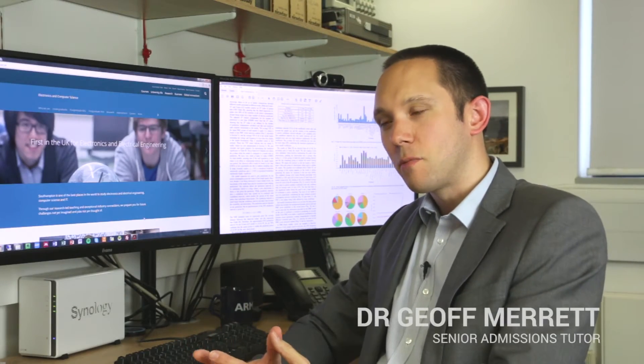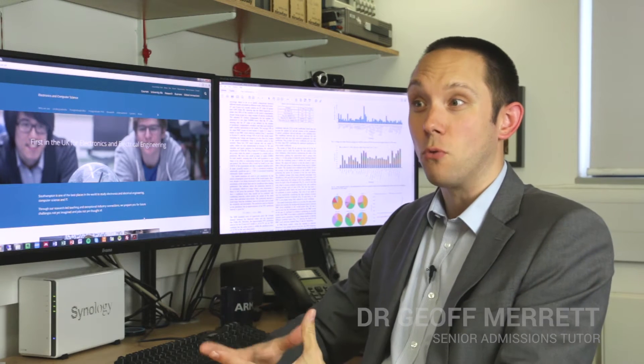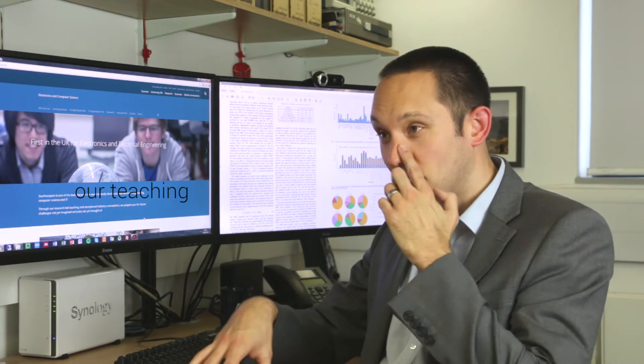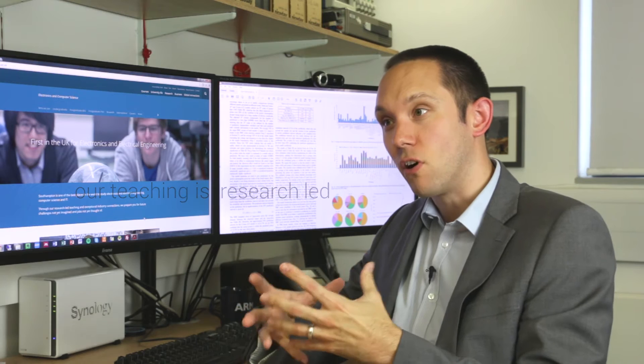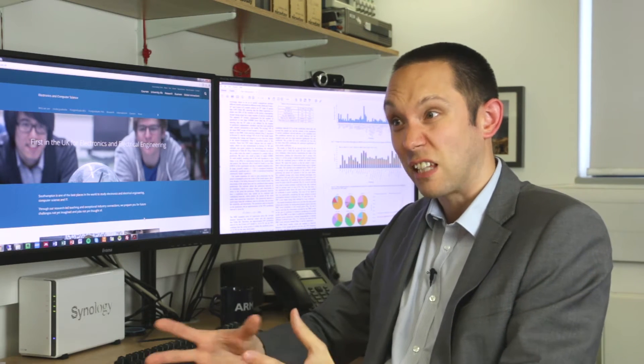We've had a new lab refit and we also have top quality research areas such as nanofabrication and optoelectronics. Some of our facilities in the department are primarily there to support our research and to support what we're doing in changing the next generation of our subject. But our teaching is research-led and we like to get our students involved in the research that we do so that they can understand how all of those things work as well.